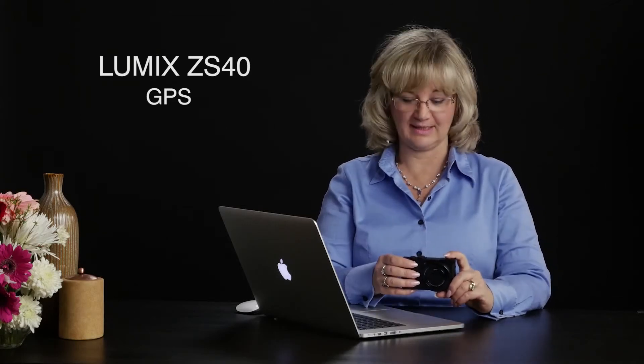There's some pretty amazing technology packed into this little ZS40, and it's called GPS geotagging. That means it is tagging the image with the latitude and longitude of exactly where you photographed it.